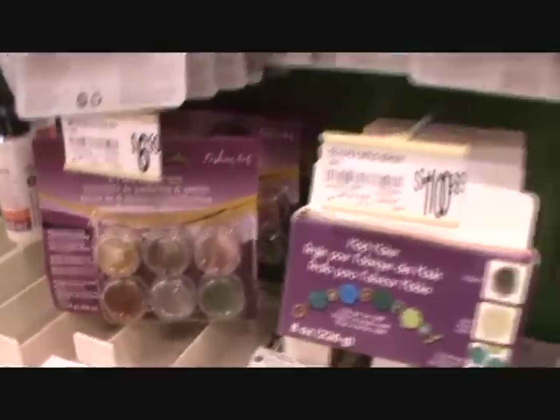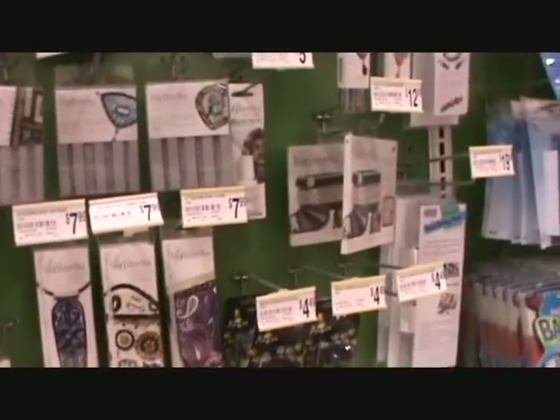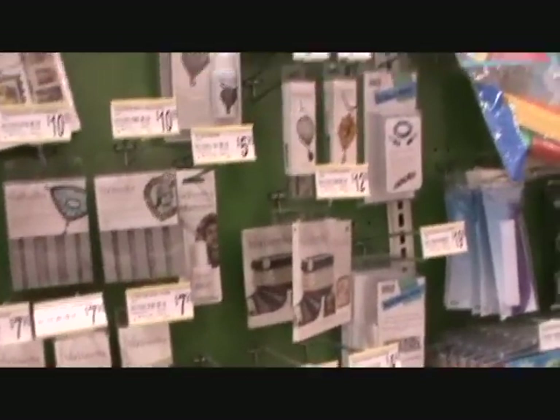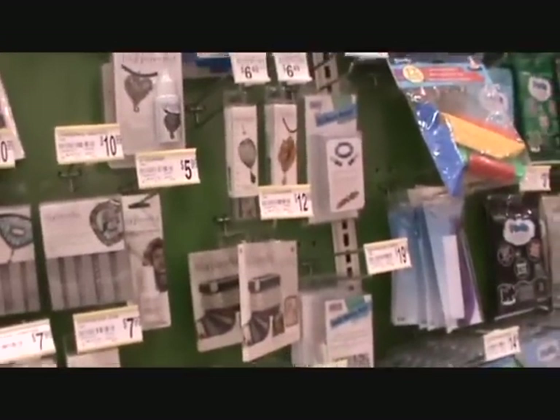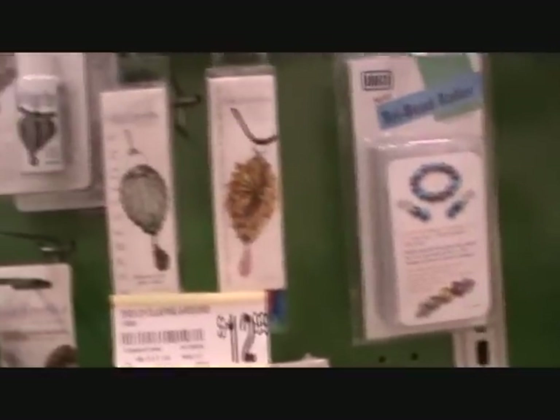As you can see, from storage to organization to client gifts and salon decoration, as well as things you can put in the nails, the craft store can be a lot of fun. Just use your nail eyes.